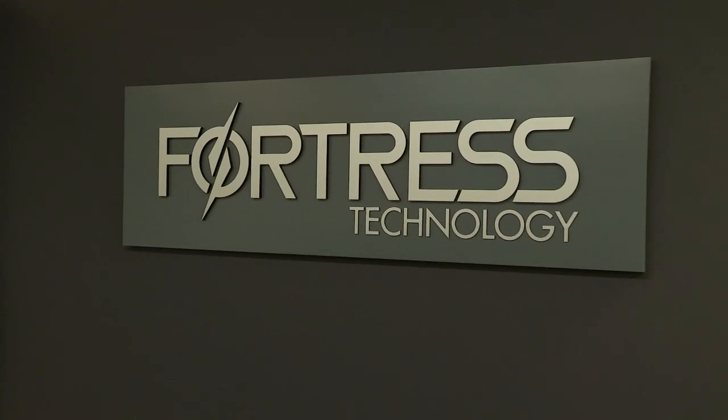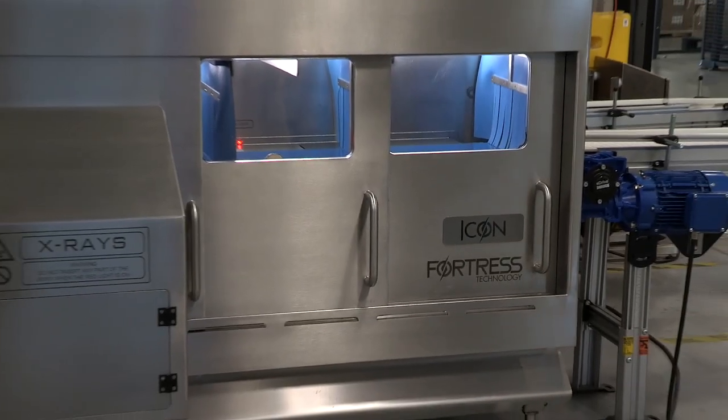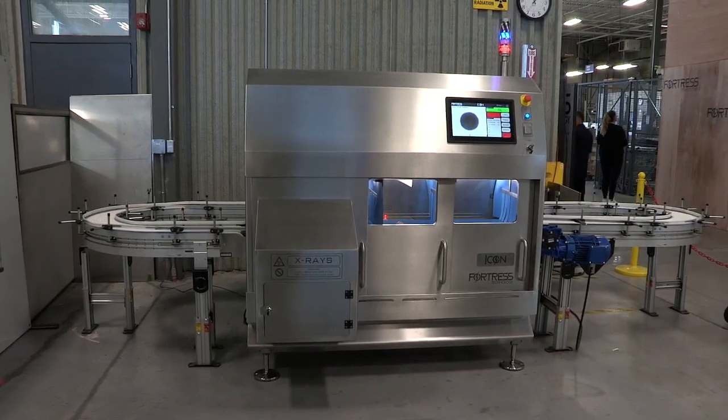Fortress does offer all of these inspection capabilities. One of the features of our new ICON X-ray is being able to integrate other technologies within the same footprint — so check weighing, metal detection, and possibly vision all in the same enclosure.